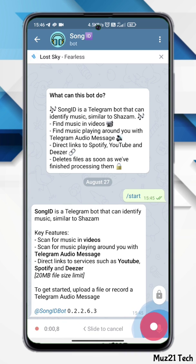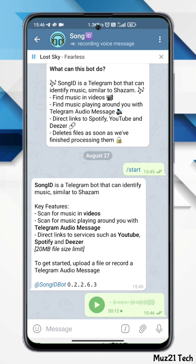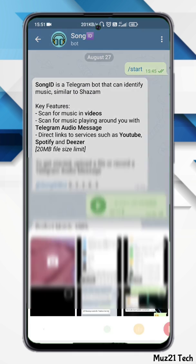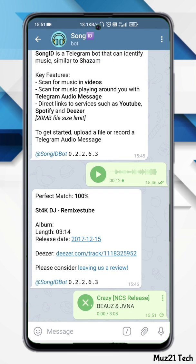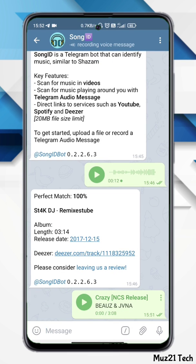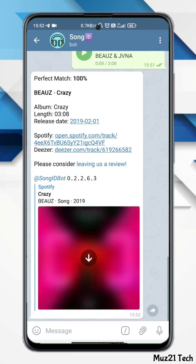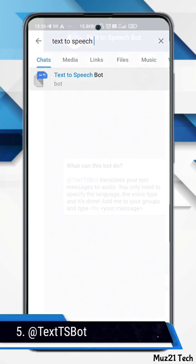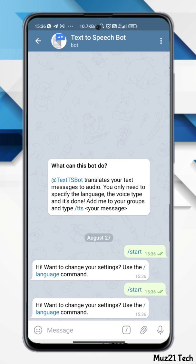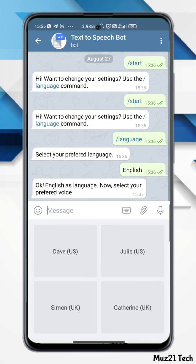To find the music, record a Telegram audio message or upload a music file. This bot also translates your text message to audio — you only need to specify the language and the voice type, that's all.